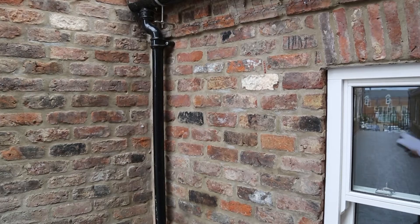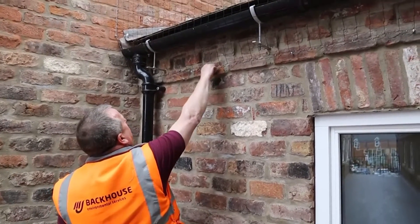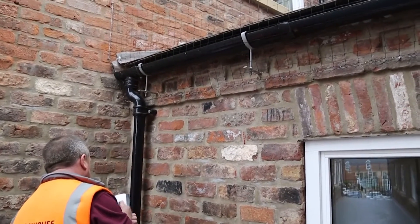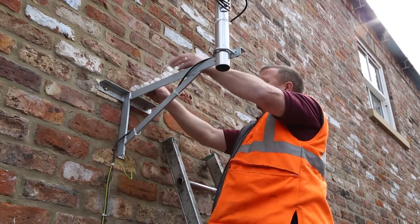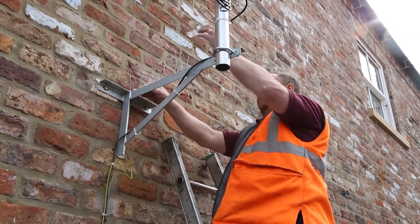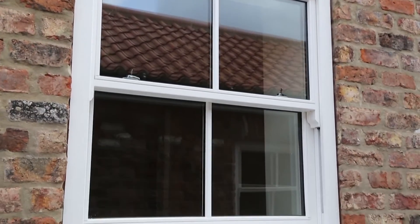With this in mind, here at MJ Backhouse we offer several humane solutions for bird and pigeon infestations, such as bird netting, spring wire system and the spike system. We install these normally during the building process of new builds, but they can be easily applied to existing buildings.